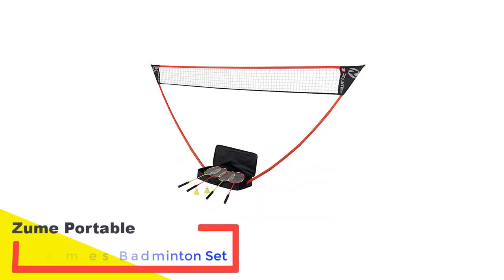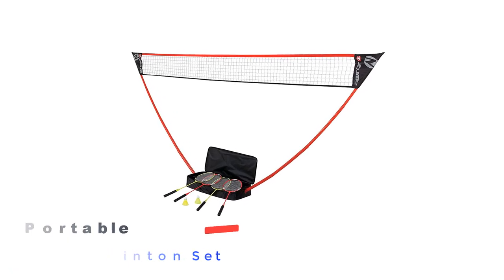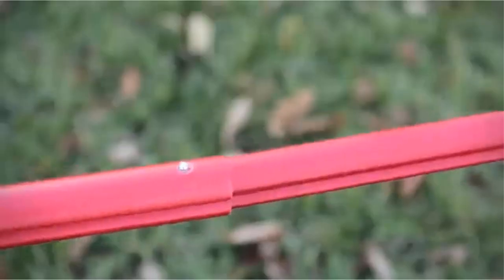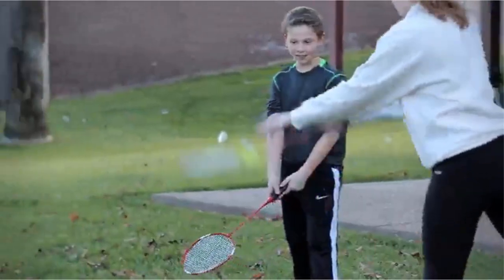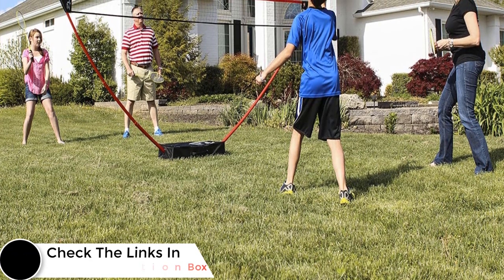Number 3: Zoom Portable Games Badminton Set. With this portable badminton set, you can play on the beach or in a park. You can assemble this Zoom badminton set on any level surface for competitive games. The base comes freestanding, so you don't need to take any hassle to put it in the ground, giving you long-lasting performance. There is no need for any moorings around your badminton set.